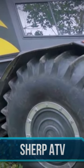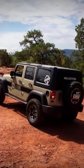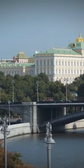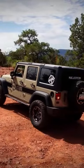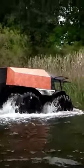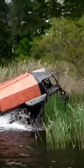Sherp ATV. If there is a country that knows how to make off-road vehicles not only look cool but perform better as well, it's Russia. Russia is no stranger to all kinds of wacky off-road vehicles, and the Sherp ATV might just make any other off-road vehicle you've seen look like a child's toy in comparison.